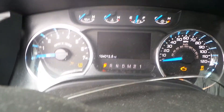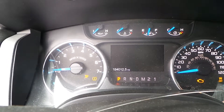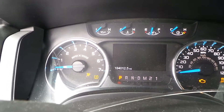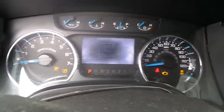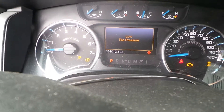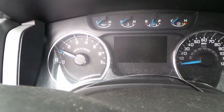We'll see if she'll start. As you can see, this engine does run. The gas pedal is broken.